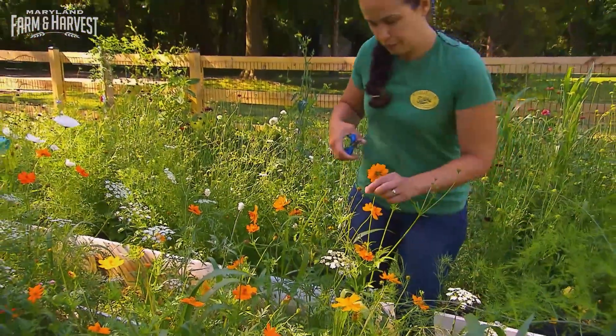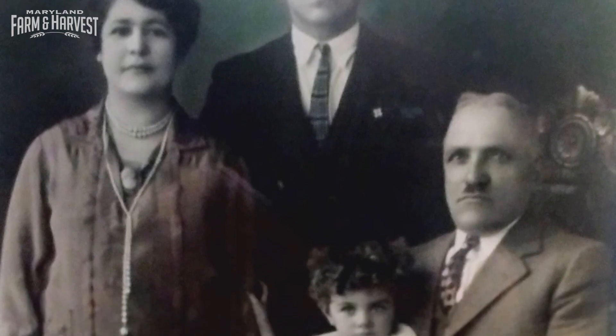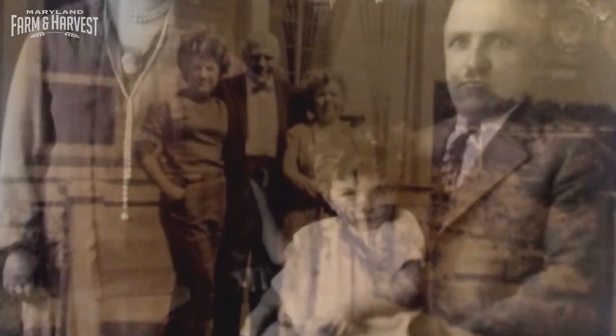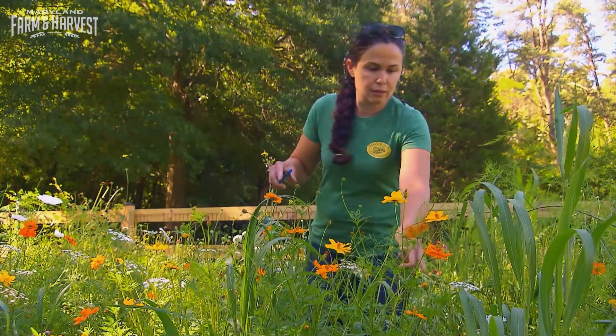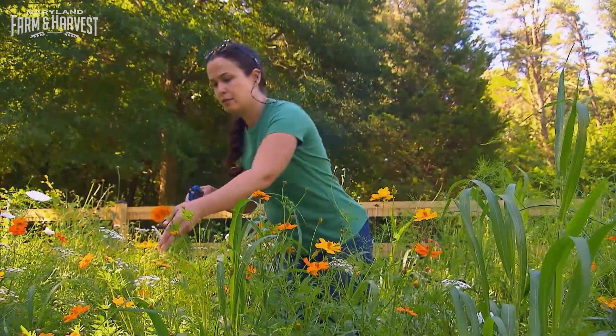Heather Carr is a fourth-generation horticulturalist. Her great-grandparents bought the farm back in the 1920s — they had animals — and her mom started the actual nursery flower shop in 1979. Three and a half years ago, Heather's mother hung up her gardening gloves and passed the shears to her daughter.